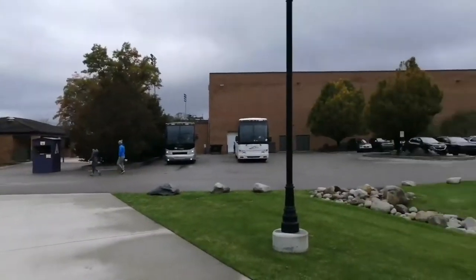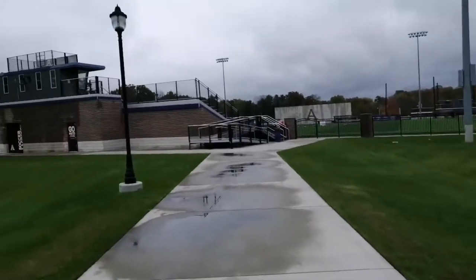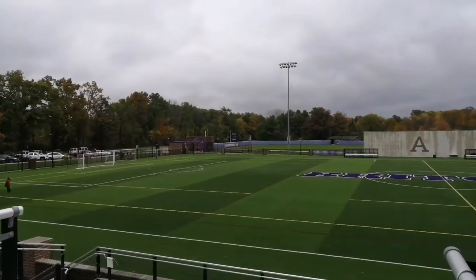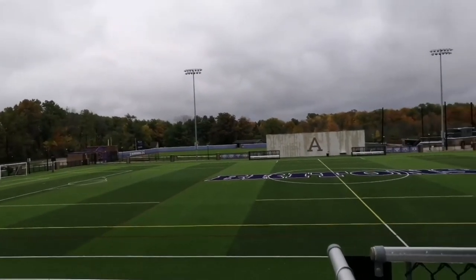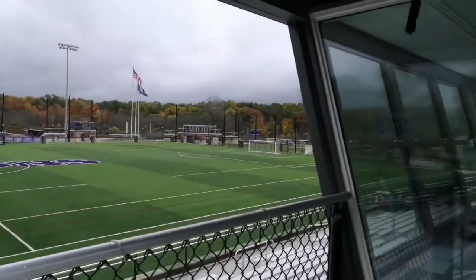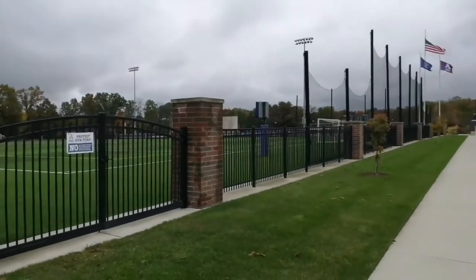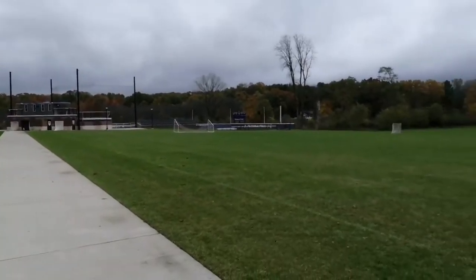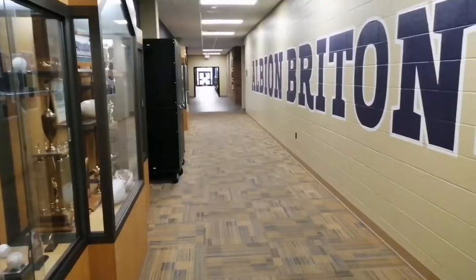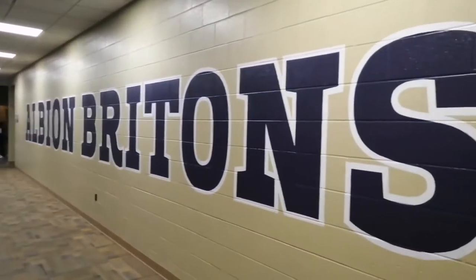From the football field, we'll be going to the soccer and lacrosse field — it's pretty big. And then past the soccer field, you can see another field for baseball and softball. Next to the soccer field, there's also a big open field that can be used for band members and soccer players.